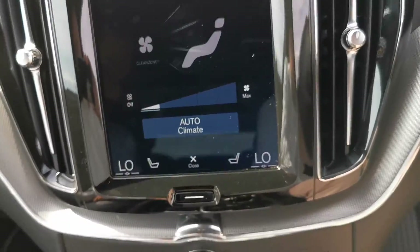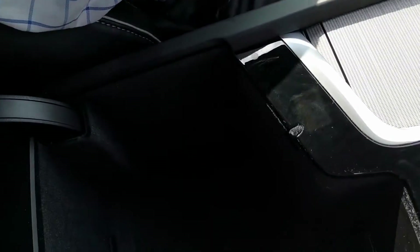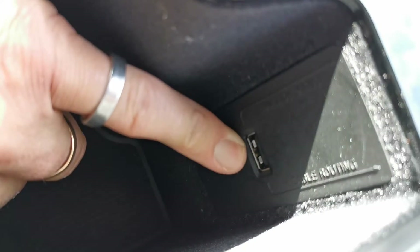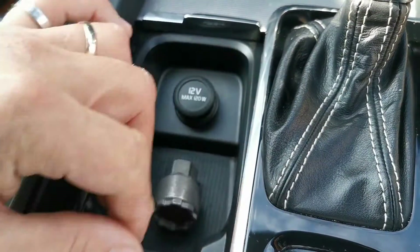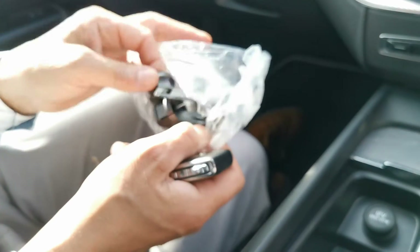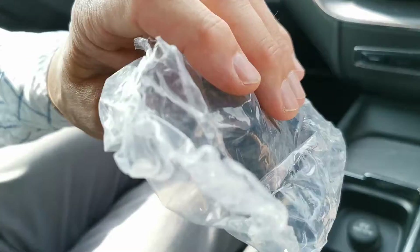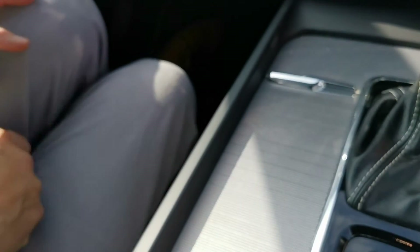There's a really nice padded armrest in the middle here, which has storage underneath it as well, so you can put bits and pieces in there. There's also a USB charging point in the front of the armrest to charge your phone, and a 12-volt power point in here together with the locking wheel nut — don't lose that, you'll need it. In here there's some plastic trim by way of locking wheel nut covers, just a spare and a wheel puller, which will stay with the vehicle.